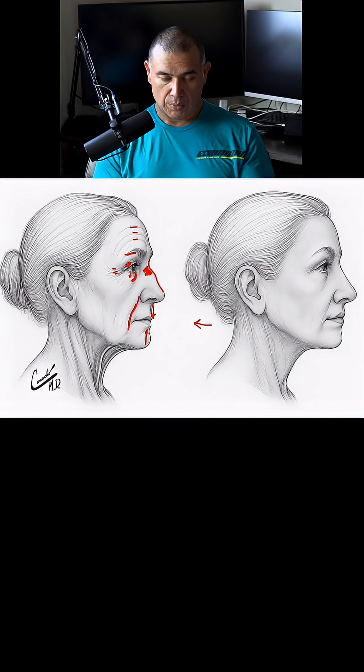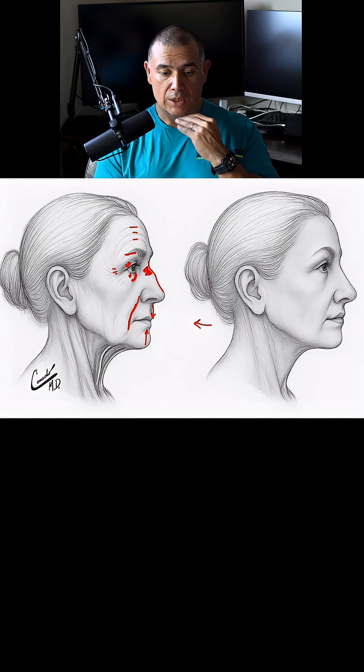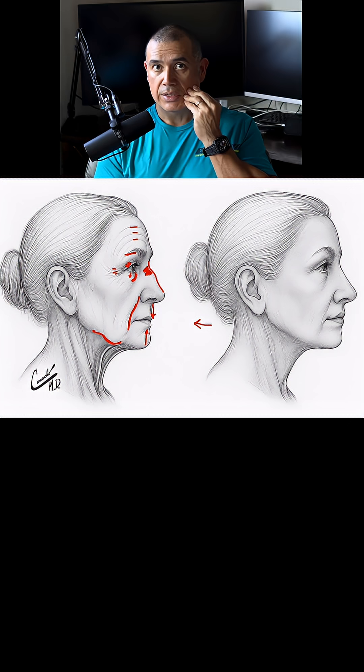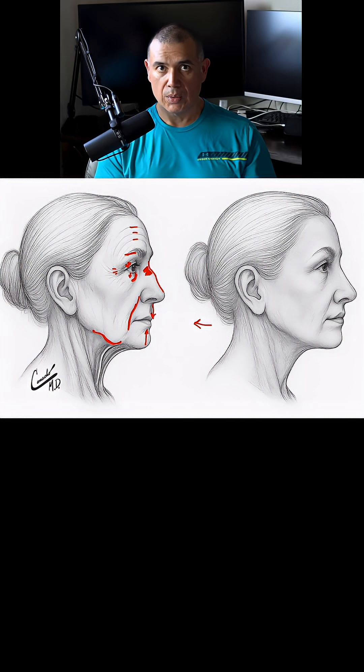The chin may start to move upward because the lower jaw starts to recede as you get older. You'll have more prominent jowls, which is when the side of the cheek goes below the jawline.